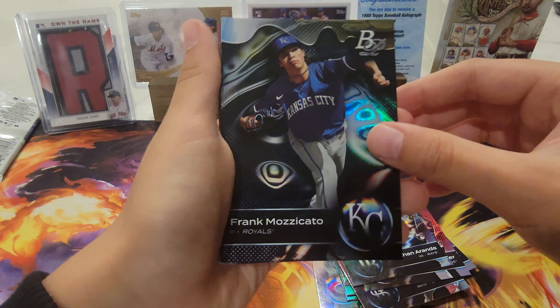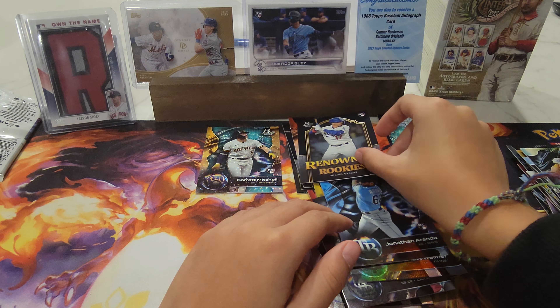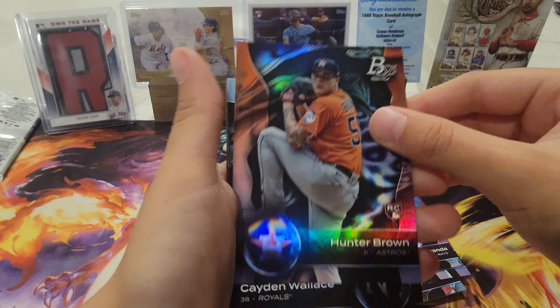Frank Mazzacchio, Henry Bolt, and we have Miguel Vargas RC, and we have Adley Rushman RC — let me put that in the good pile.